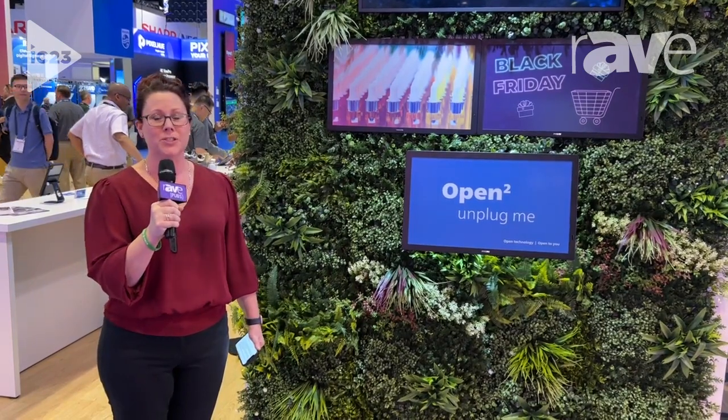If you're interested and want to learn more about the Philips Tableau display, visit us at PPDS.com or stop by our booth here at Infocom, which is booth 929. Thank you.